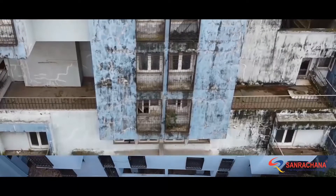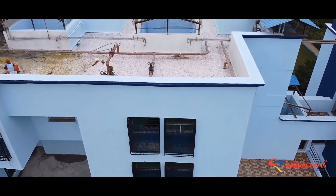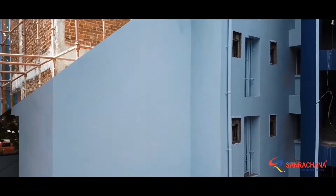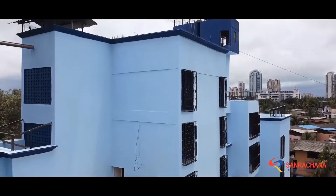The terrace ceiling would not leak anymore, thanks to the new China mosaic terrace waterproofing. Through its decades of expertise in structural retrofitting, Sanrachna has successfully revived this structure and now the families can happily return and bring the building back to life once again.